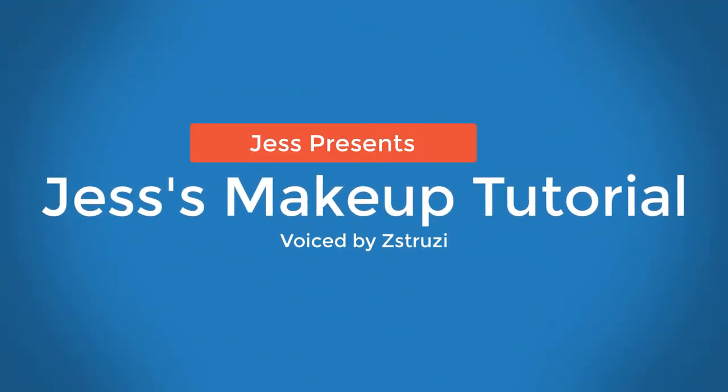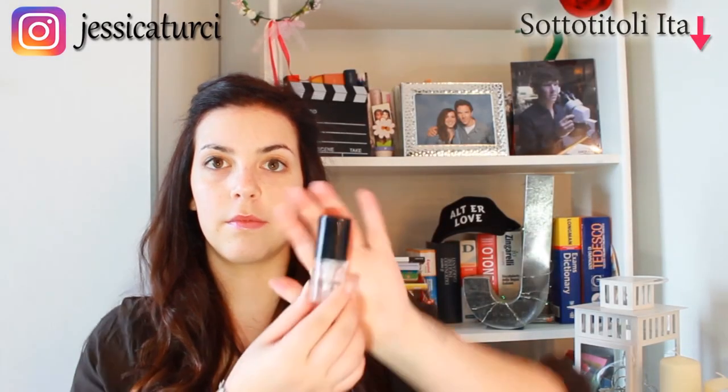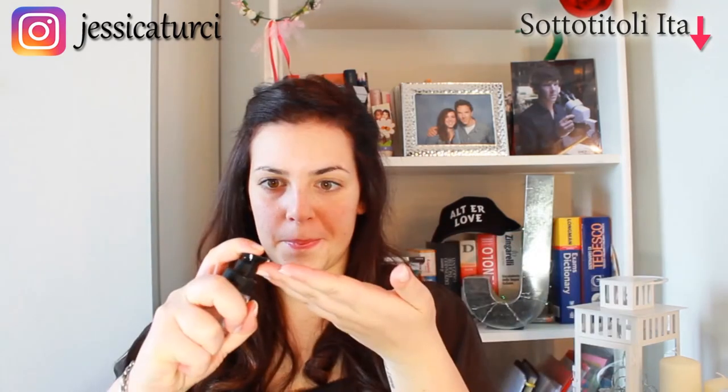Hey guys, it's Jess here. I'm going to show you my morning makeup routine. So first, I'm going to start with a foundation. I call it the Pimple Popper because it gets rid of all the blemishes on my face. Just watch as I apply this nice and evenly.